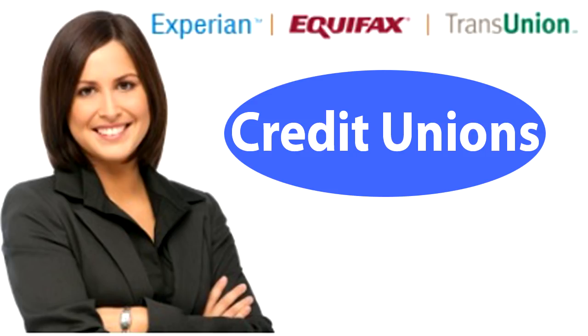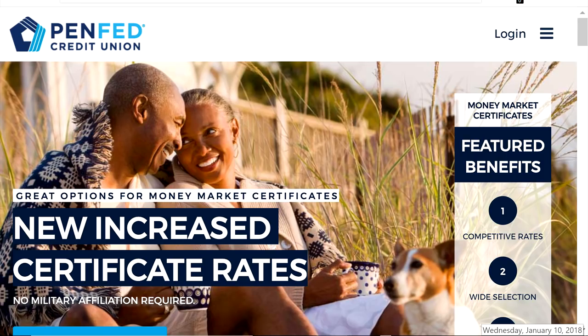The very first credit union on the list is PENFED, or Pentagon Federal Credit Union. What you're going to want to do is go there and get yourself a checking account. If you're not in the military, don't worry about it, because you can pay a $17 membership fee to get into PENFED. It's going to cost you a total of about $22 — you pay the membership, then open up the account with $5 for the checking account, and you're in there.